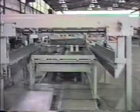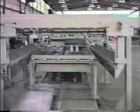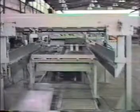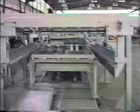Dividers keep the blanks sorted by width, and the weighted mechanical tamper keeps the stack uniform. Complete stacker systems are available for light, medium, and heavy duty applications.